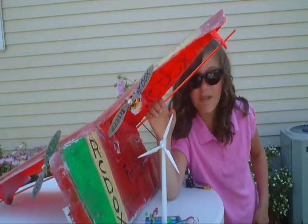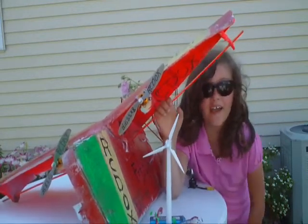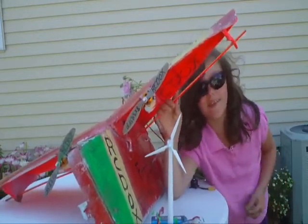To celebrate the wind turbine and all the fun that we've been having, we went and flew Spiky by the wind turbines.